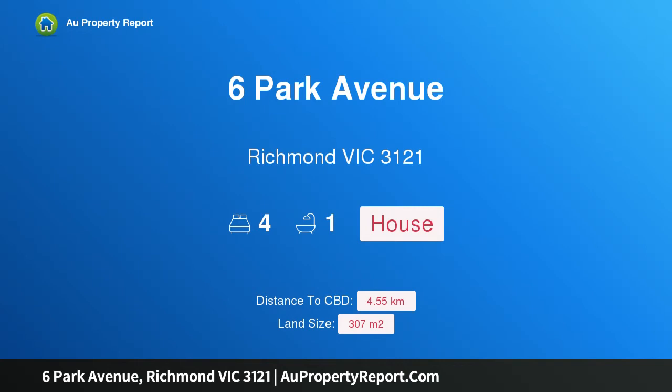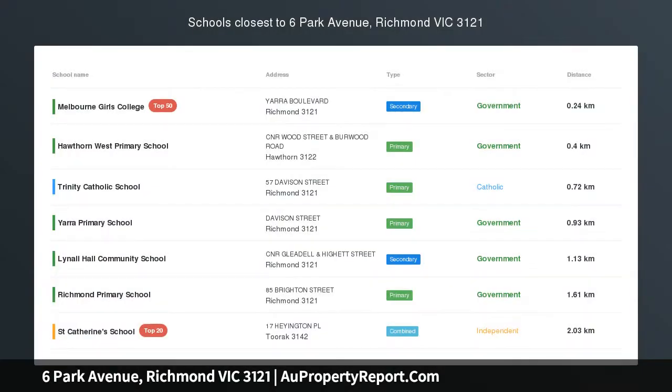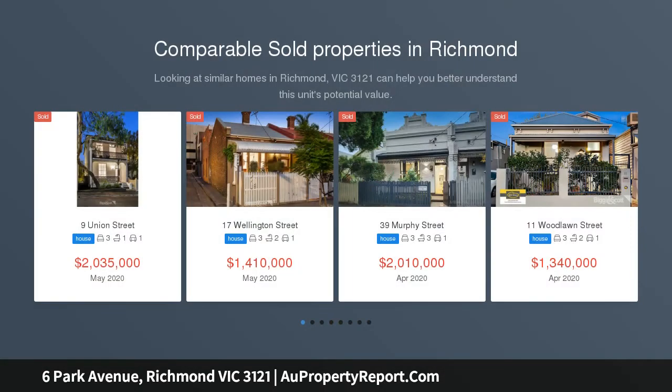Hi, I am glad to introduce property 6 Park Avenue, Richmond Victoria 3121 — Edwardian elegance with a fine future.